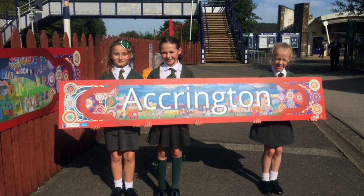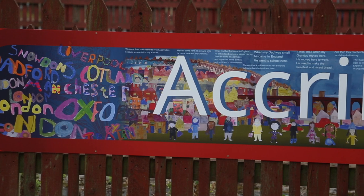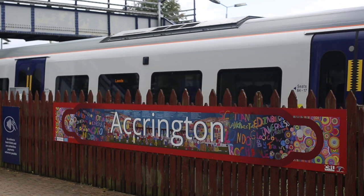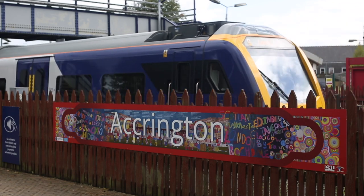Others can see what I can do and what my friends can do. The children's artwork is going to be something they can be proud of for years to come — bring the families down, show the families. And it'll encourage them to come to the station, use the trains to travel, and consider this as their railway station, their railway line.